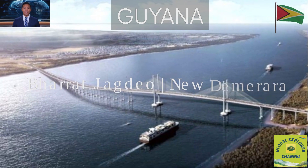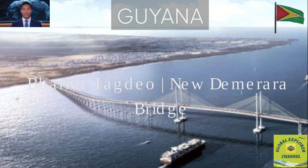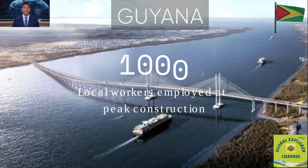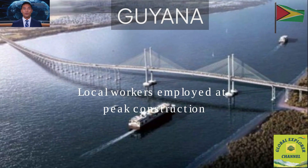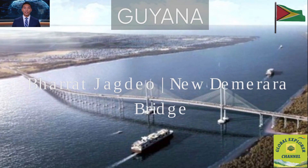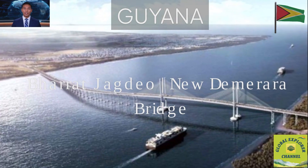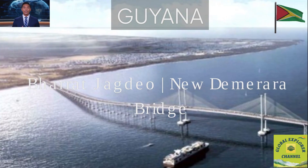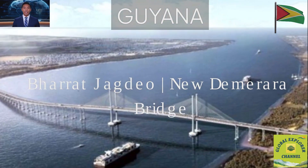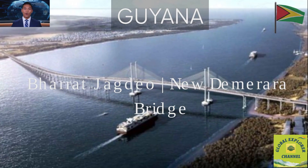The project included new roundabouts, access roads and drainage systems, improving nearby infrastructure. Fact 18: Over 1,000 local workers were employed at peak construction alongside international engineers, fostering skill transfer. Local workers got hands-on experience, learned modern construction techniques and improved their technical skills. Fact 19: The bridge was completed ahead of schedule, a rare achievement for a project of this scale in the region.